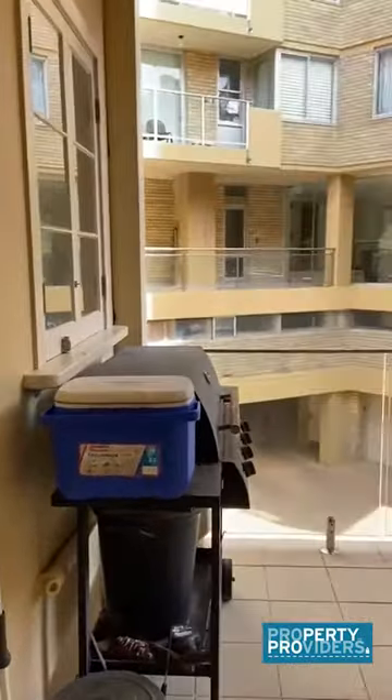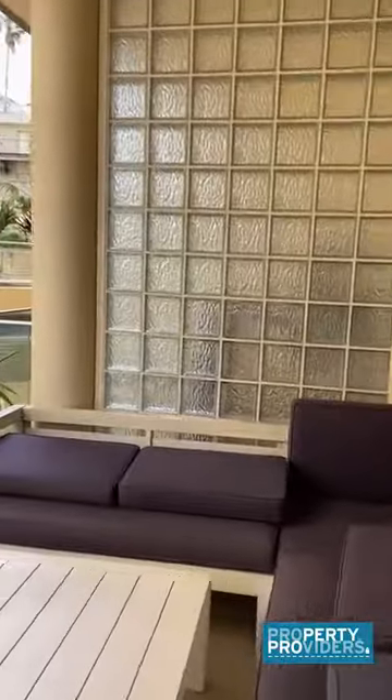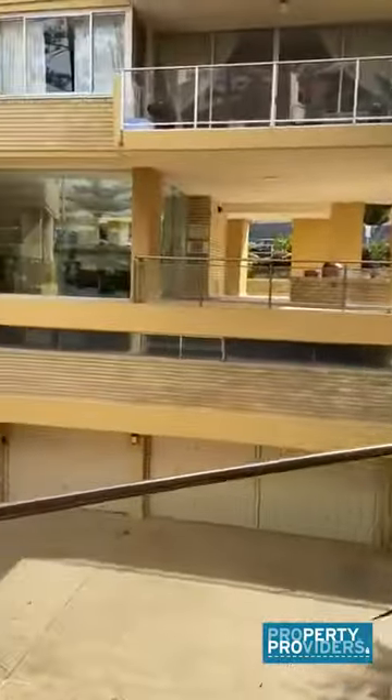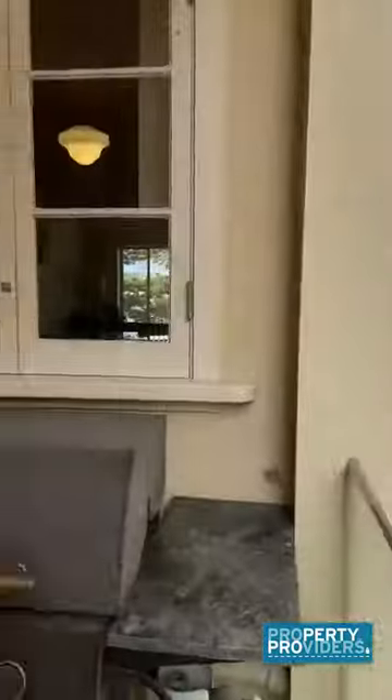Coming off the side, you have a nice sunny balcony. It's a lovely view.